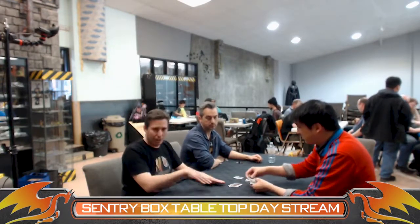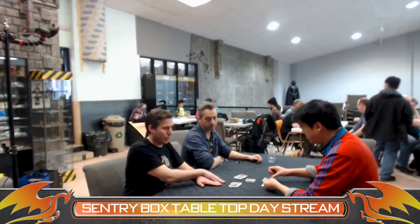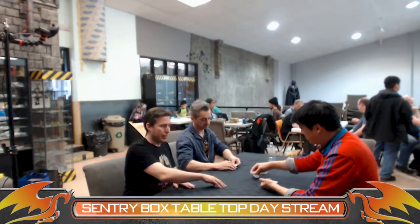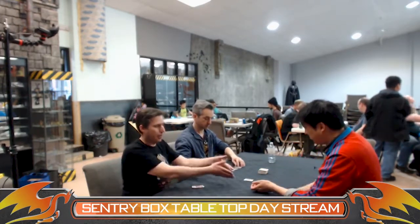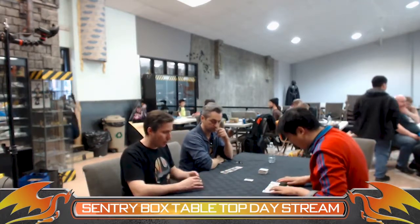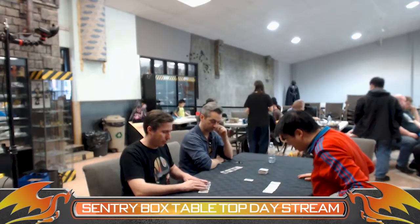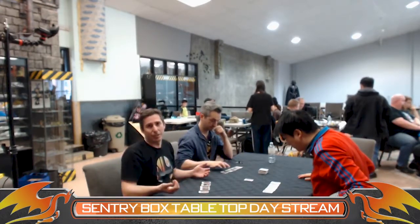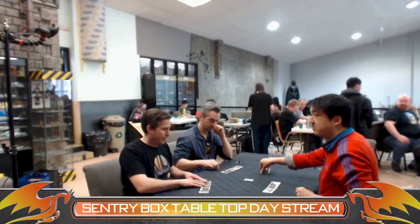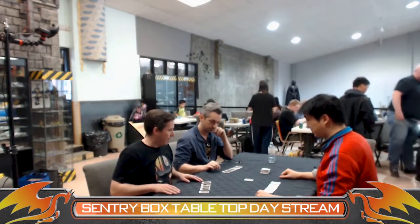If you think it's earlier than the initial card, you'd put it to the left of it. If you think it's later, you'd put it to the right. You'd then flip it up and see if you're correct. If you're right, it stays in the timeline and makes the line bigger. If you're wrong, it's discarded and you get a new card. The idea is to try and be the first one to get rid of all of your cards. As you play, the line is going to get bigger and more difficult.